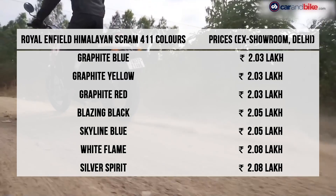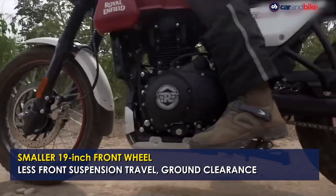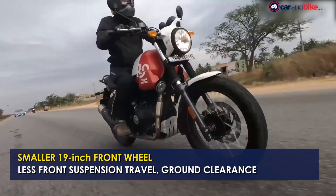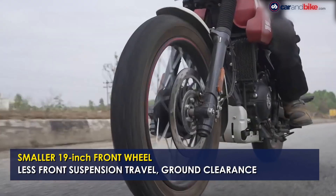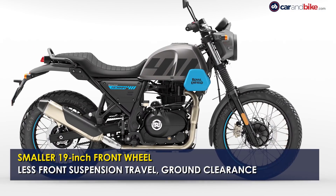The Himalayan Scram 411 shares the same engine and chassis as the Himalayan but gets a smaller 19-inch front wheel with slightly less front suspension travel and ground clearance. The Scram 411 is available in 7 different colours spread across 3 variants.